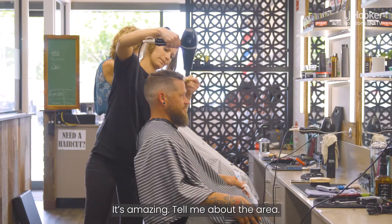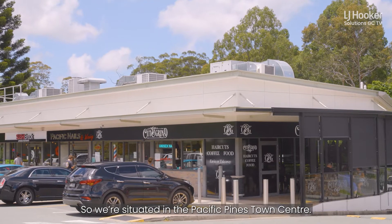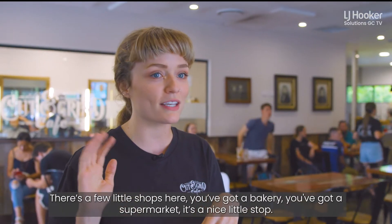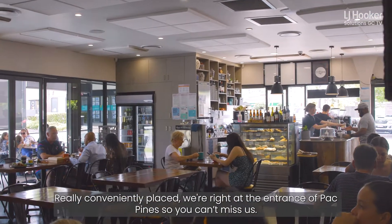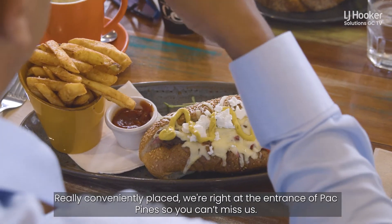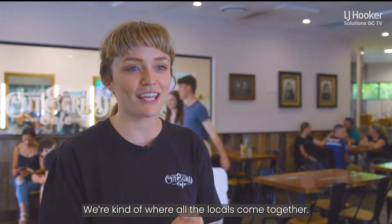It's amazing. So we're situated in the Pacific Pines Town Centre. There's a few little shops here — you've got a bakery, you've got a supermarket. It's a nice little stop, really conveniently placed. We're right at the entrance of Pacific Pines, so you can't miss it. It's where the locals all kind of come together.